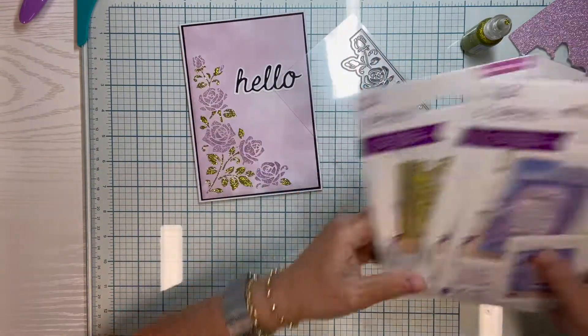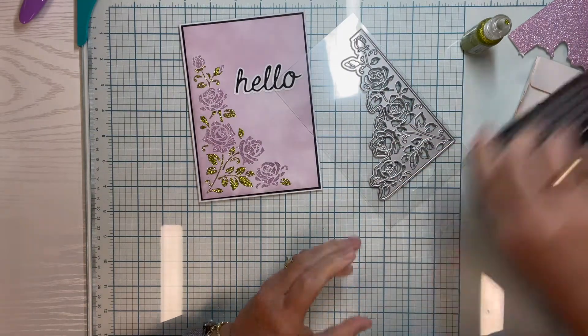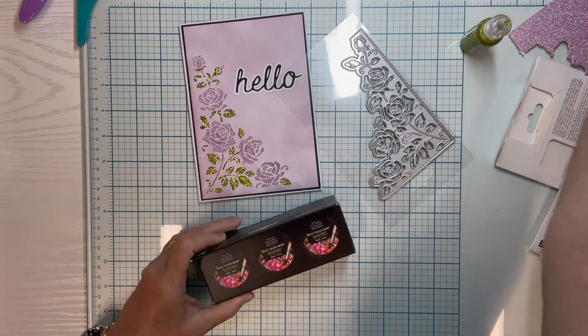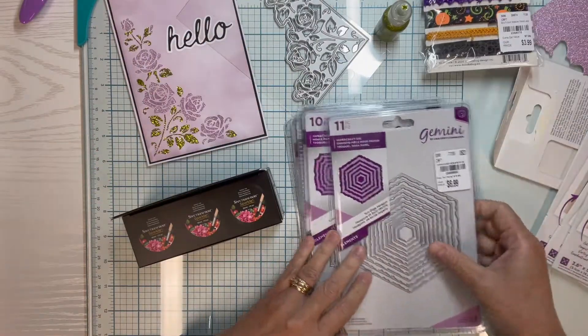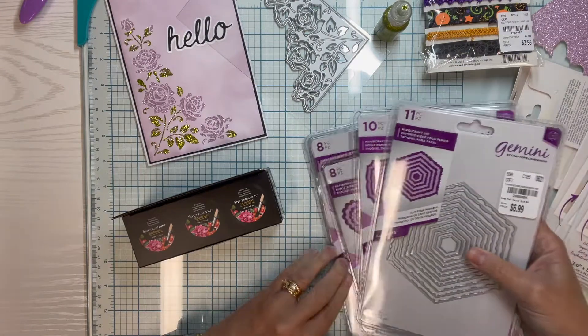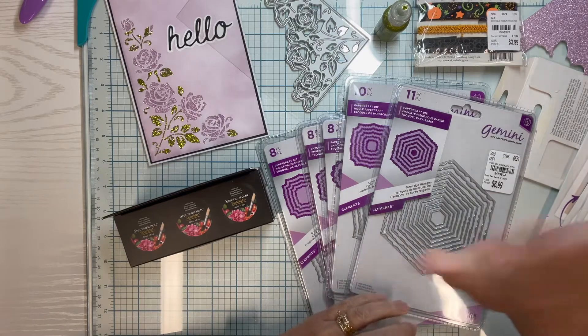Okay, that's it for today's video. I hope that you can find some really good deals if you are out shopping. And if you're a crafter, then you're probably out shopping, right? That's one of the fun things about being a crafter — finding all these goodies to make more goodies with. So happy paper crafting, and thank you for watching.